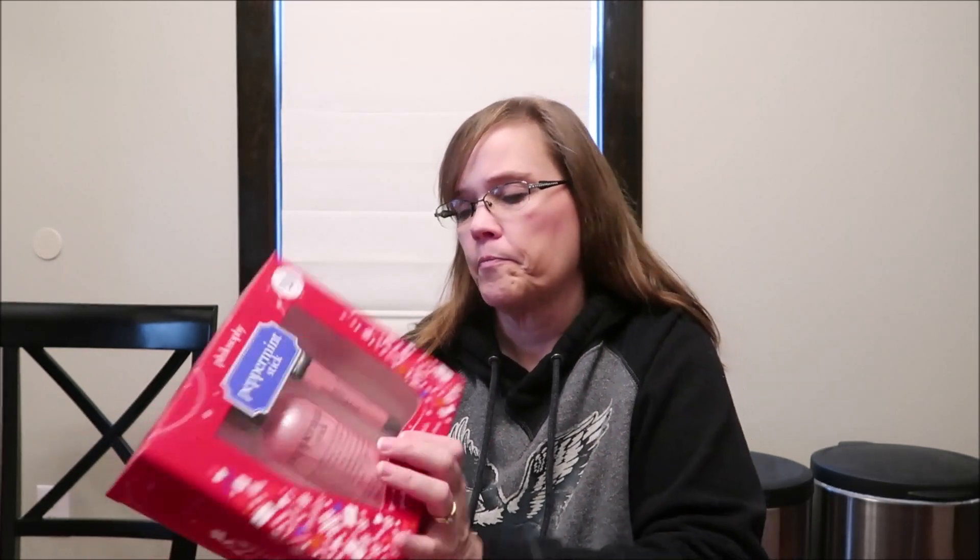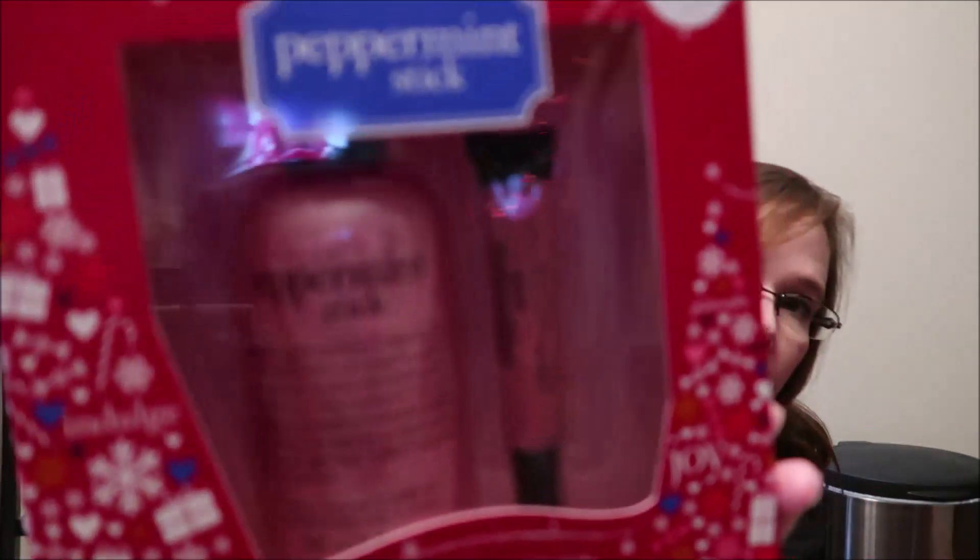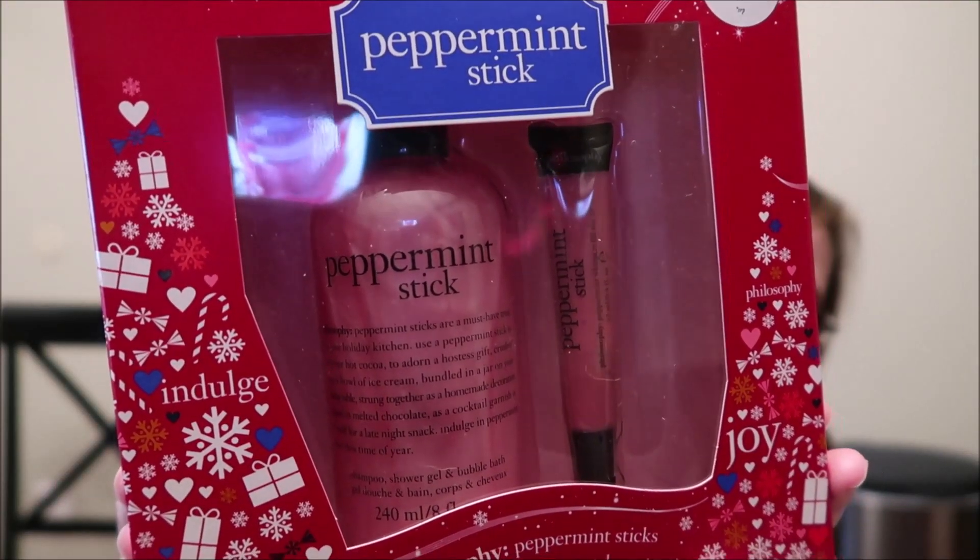The rest of the stuff is beauty items and this is where the expense came in. We bought her the Philosophy Peppermint Stick — this is shampoo, shower gel, and bubble bath. There's also a peppermint stick high-gloss lip shine. I don't wear lip gloss or lipstick myself, so that's why I didn't know what it was!